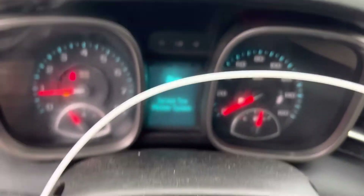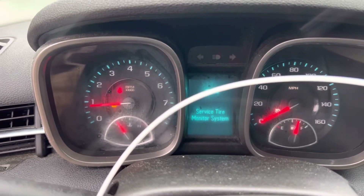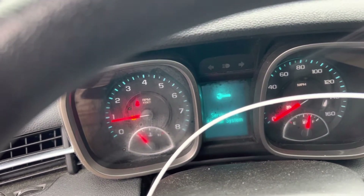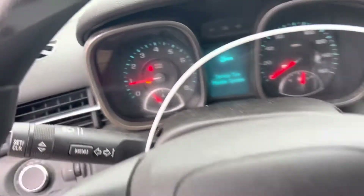No issues, no check engine lights. Radio works.